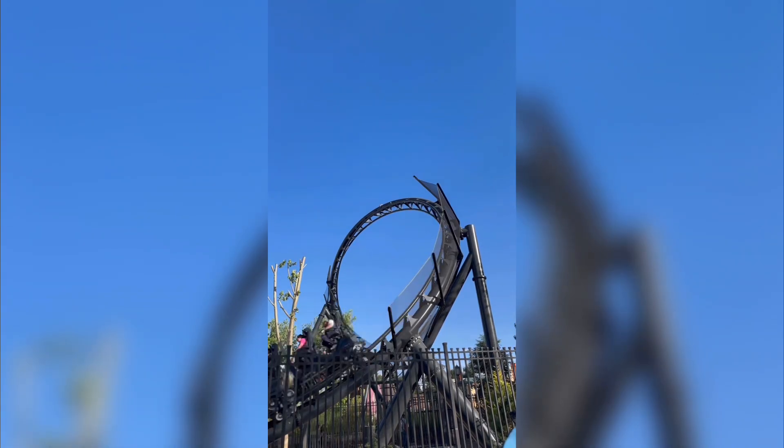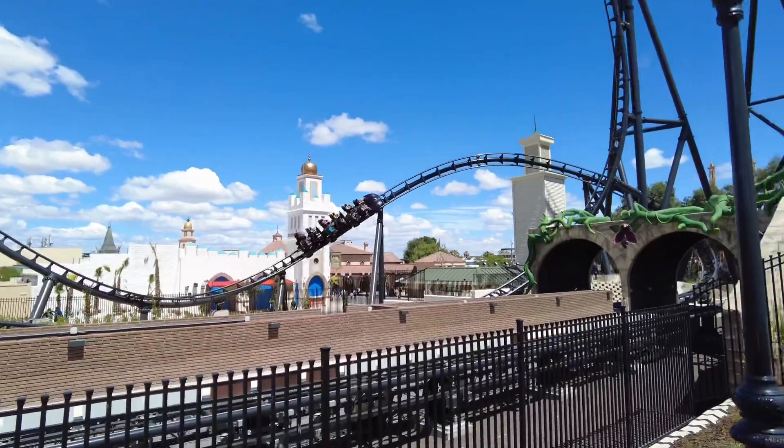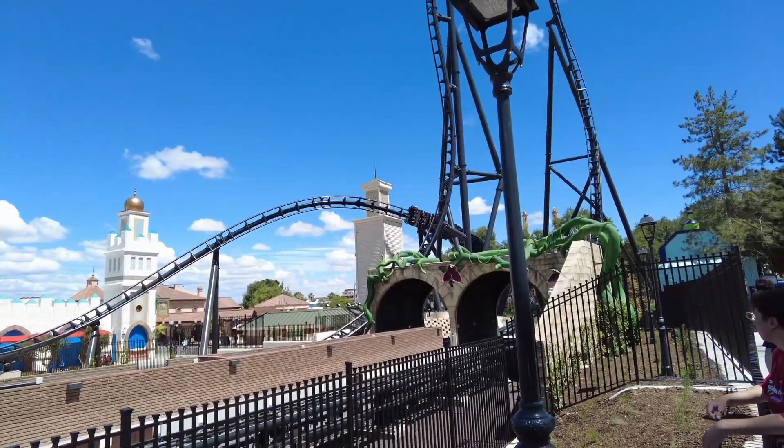Did Parque Warner Madrid just build a coaster that's worthy of the elite status? We're going to dive on in and see if Batman's worthy of that status, or if Joker had too much of his say in the design process.